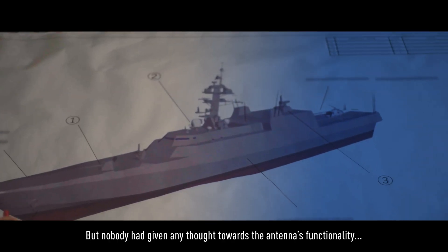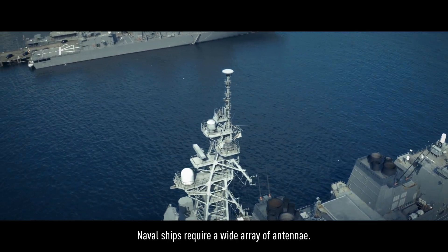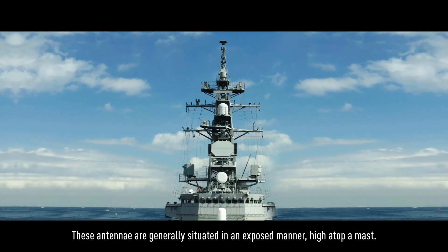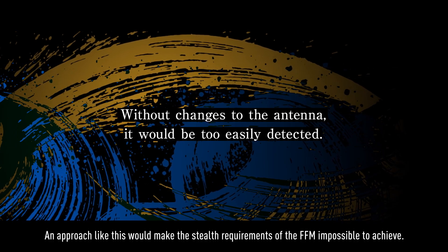But nobody had given any thought towards the antennae's functionality. Naval ships require a wide array of antennae. These antennae are generally situated in an exposed manner high atop a mast, making them easily detectable to enemy radar. An approach like this would make the stealth requirements of the FFM impossible to achieve.